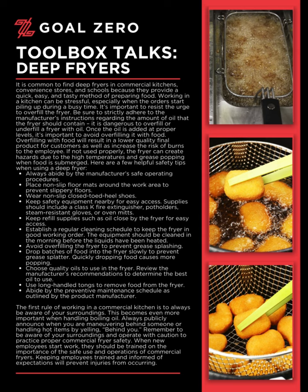Establish a regular cleaning schedule to keep the fryer in good working order. The equipment should be cleaned in the morning before the liquids have been heated. Avoid overfilling the fryer to prevent grease splashing. Drop batches of food into the fryer slowly to prevent grease splatter — quickly dropping food causes more popping. Choose quality oils to use in the fryer and review the manufacturer's recommendations to determine the best oil to use. Use long-handled tongs to remove food from the fryer. Abide by the preventive maintenance schedule as outlined by the product manufacturer.